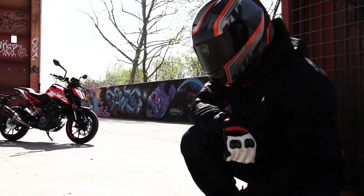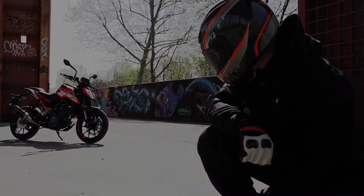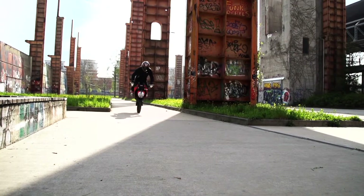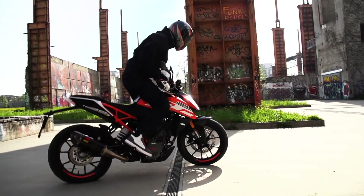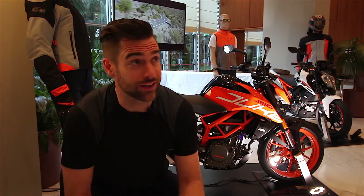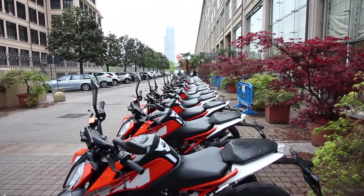Hello and welcome to Turin. I'm here for the KTM Duke 390 and 125 launch. Those automotive aficionados out there might realise that Turin is the home of the Fiat factory and I'm actually sat in the old Fiat factory. It's been converted into a hotel and this is where the launch has taken place.